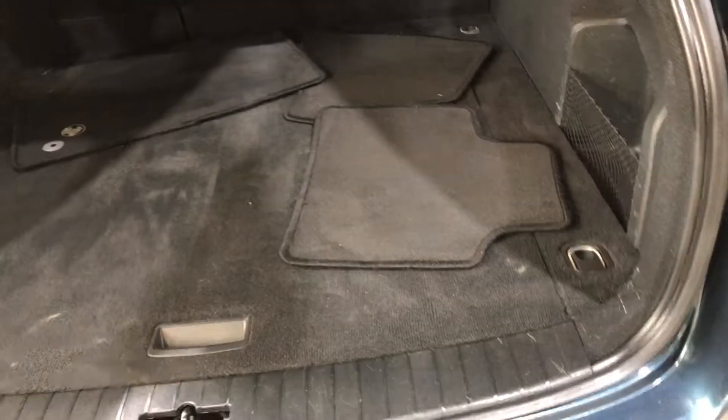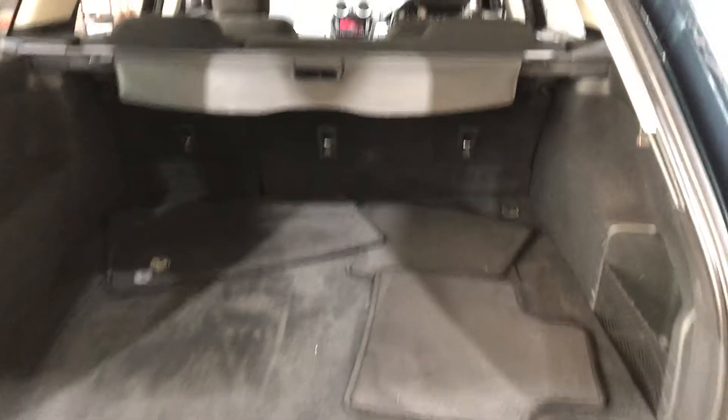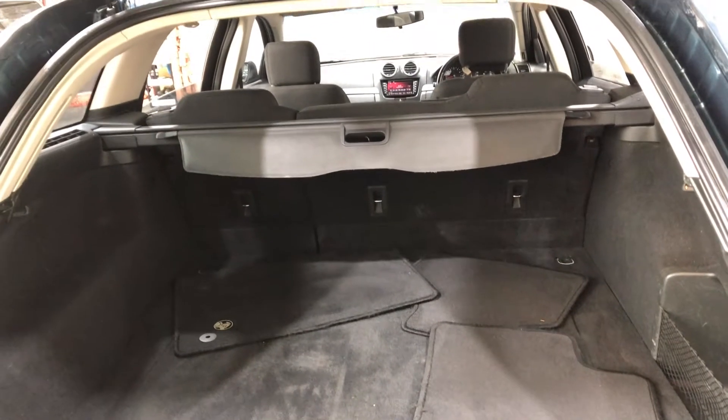As we jump inside the boot here, being a full-size wagon, you know you're going to get heaps of boot space at the back. And if you ever need more space, the two back seats do fold down as well, so you get twice as much space.